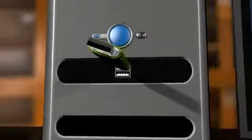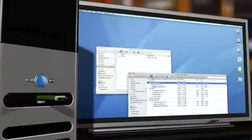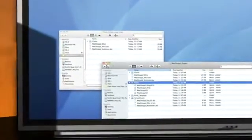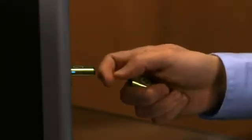iTwin is the world's first secure USB device for limitless remote file access. Plug iTwin into a USB port on your Mac or PC. Simply drag and drop the files you need — even your entire hard drive — into your iTwin folder. Take the remote iTwin half with you and plug it into any other internet-connected computer.